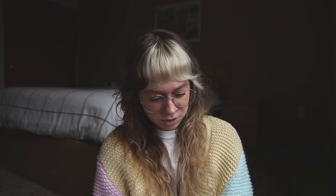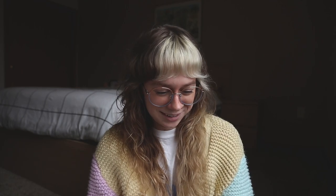Now we're onto writing out the email. This is really scary, especially if you've never done it before. I'm going to give you some good examples as well as some bad examples — nothing against these people, it's just a lot of disconnect. I don't think they really knew who I was or what music I talked about. Here's a bad one: 'Hey there, could I send you a song that isn't released yet for playlist consideration?' It's very dry — no intro. Here's another: 'Hi, we love your TikToks. We were wondering if you could feature us in one of them. No problem if not. Here's a link to our single.'